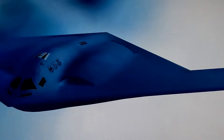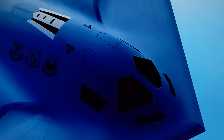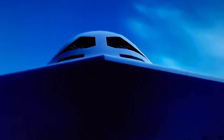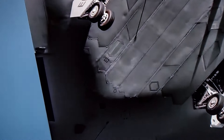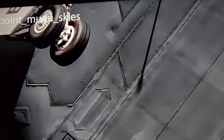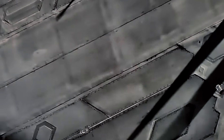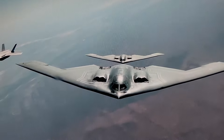Speaking of the engines, we still, as of the making of this video, do not know the type or even number of engines the Raider has. But given its size, it seems very likely that the B-21 has two engines, even though early speculation called for four engines. Ultimately, we'll just have to wait and see. Another area of the bomber we were able to look at, which we haven't seen before, was the belly. We can now clearly see the apparent single weapons bay, which, given the B-21's smaller size compared to the B-2, is smaller and almost definitely has less capacity than the larger B-2.